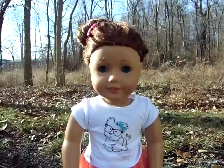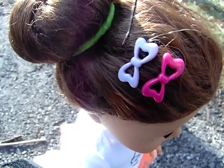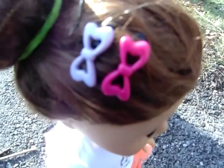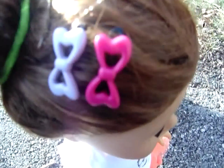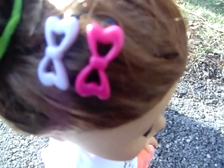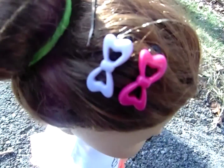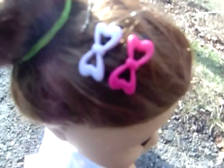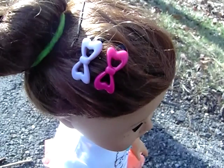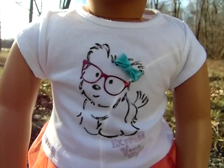I can see why people have it because it is very cute. First, it comes with these two hair bows — one is a really dark pink, more of a fuchsia, and the other one is a lavender, a really light and pretty purple.